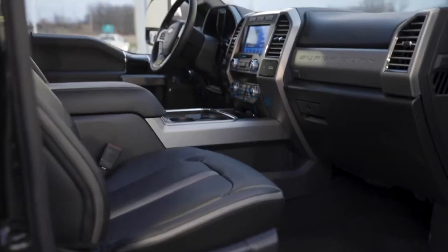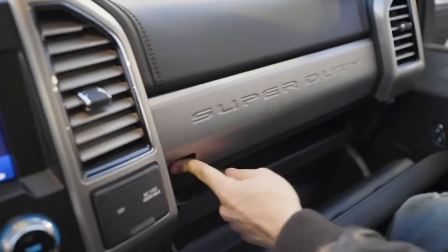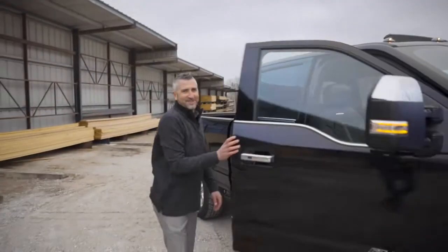Let's take a look into the passenger cabin of the 2020 Ford F-250 Super Duty. One of the cool features is going to be the dual glove compartment. You also have the sliding retractable cup holder — but let's quit messing around and take this thing for a test drive.